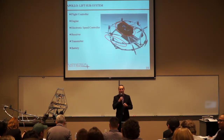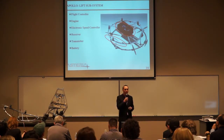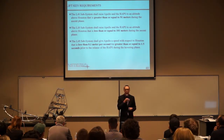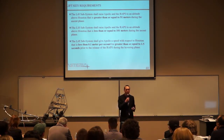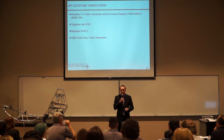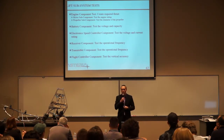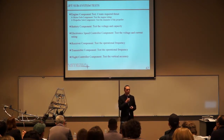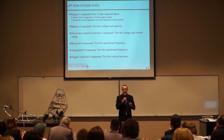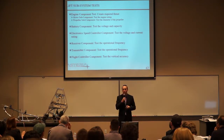The lift subsystem contains the flight controller, engine, electronic speed controller, receiver, transmitter, and battery — responsible for providing the thrust to get us to altitude. The lift subsystem has the same key requirements as the Apollo system: reaching altitude between 91 and 101 meters, ascent velocity, and hovering speed. We used the same altitude verification device for the lift subsystem. We conducted component tests for the engine, propeller subcomponent, and battery, but were not able to test everything else due to equipment constraints. We couldn't test the flight controller's vertical accuracy because it wasn't outputting altitude.